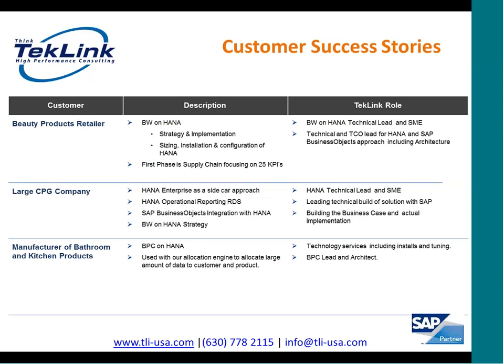The next customer success story is for a large beauty product retailer. TechLink first created a BW on HANA strategy and then implemented BW on HANA for supply chain, focusing on 25 KPIs, which is already running on their BW on HANA environment. TechLink was used as experts in the BW on HANA space, where we leveraged the LSA++ architecture for designing the data model in BW utilizing the power of HANA.